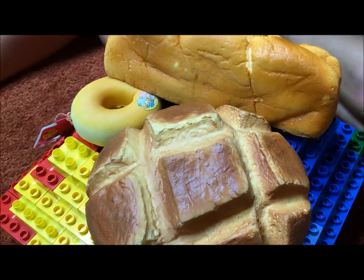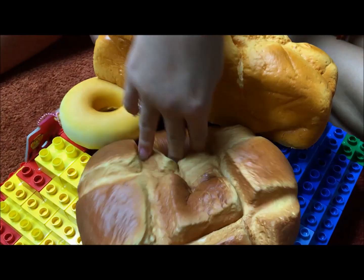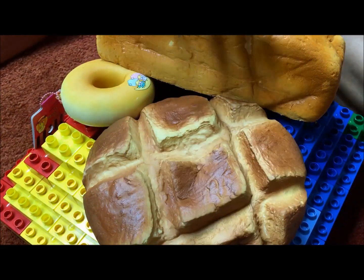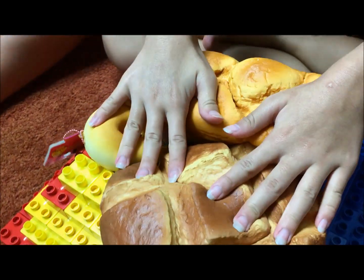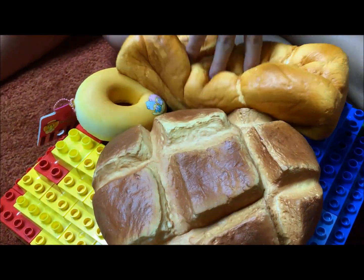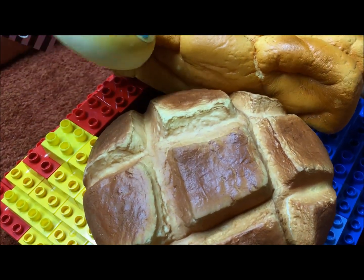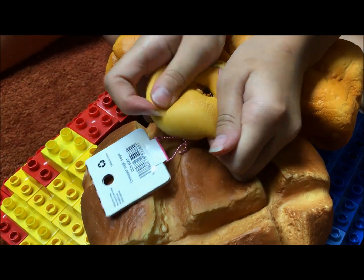Hey everyone! It's Emerald and it's Cat and it's Callie, and today we're having a special lunch because we're all going to new schools. Me and Callie are going to a new school tomorrow, and I am going to a new school on August 15th.